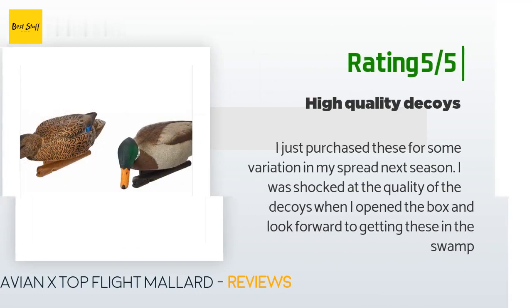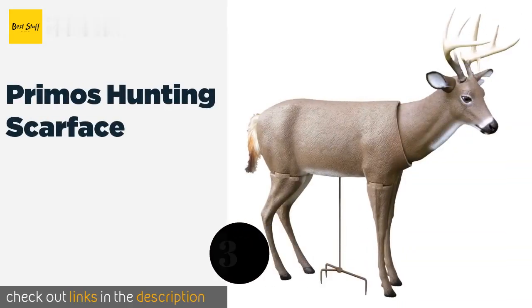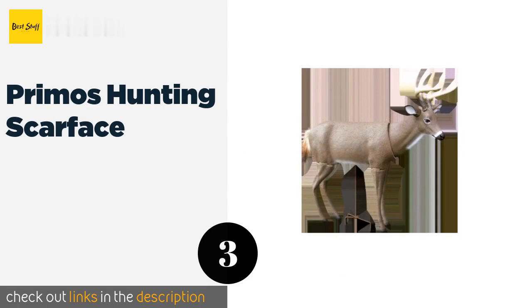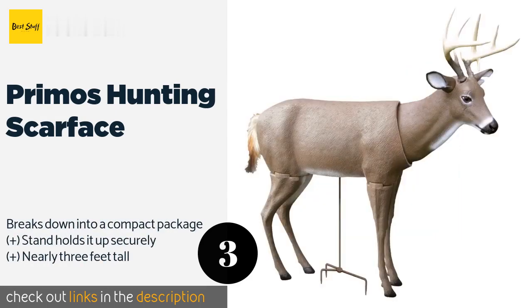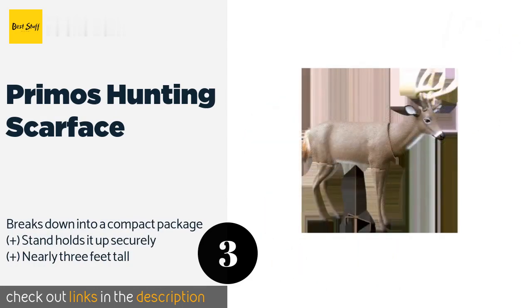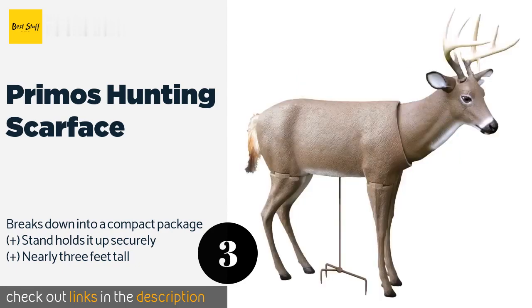The next product is Primo's Hunting Scarface. There aren't many features more important in a lure than movement, and the Primo's Hunting Scarface is designed so both the head and the tail sway in a light breeze, giving it a lifelike quality that helps entice deer and put them at ease. This product is available on Amazon for $136.